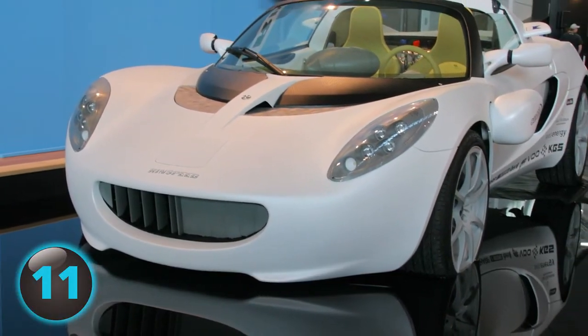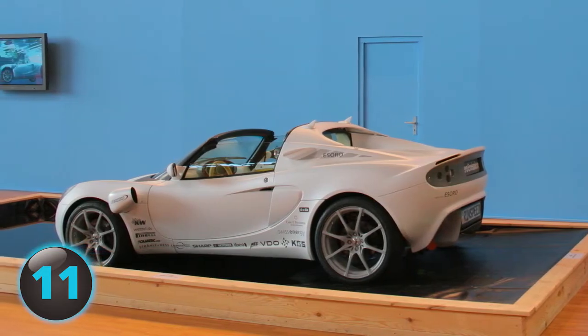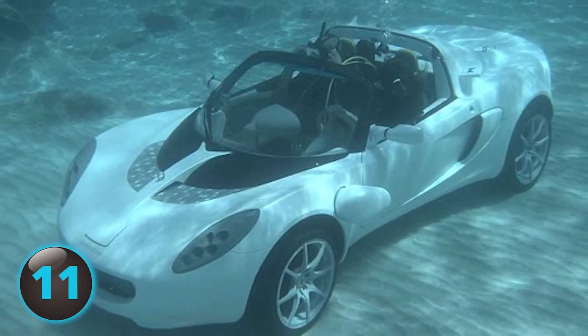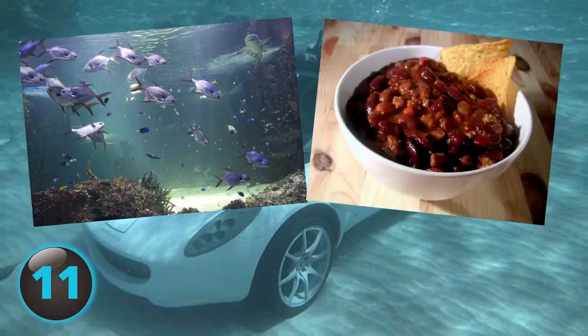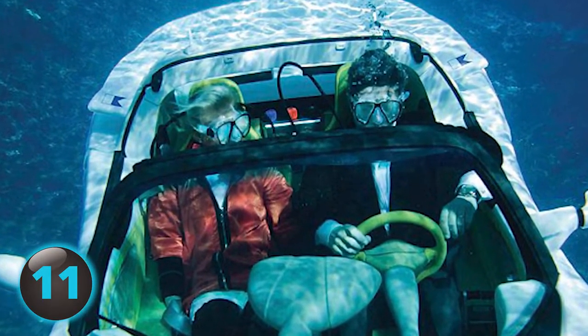Three electric motors can be found in the Scuba: one for land, two for water. It also has an open cockpit. Wondering how a driver and passenger might breathe while taking a trip alongside sea life? The Scuba comes equipped with scuba-style diving regulators.